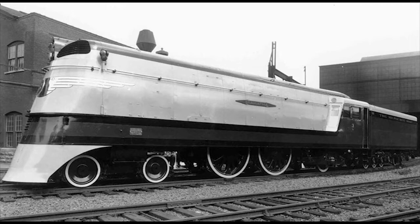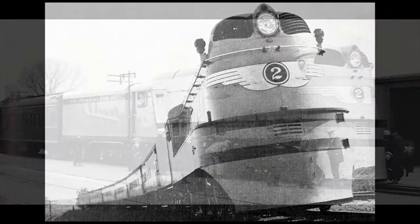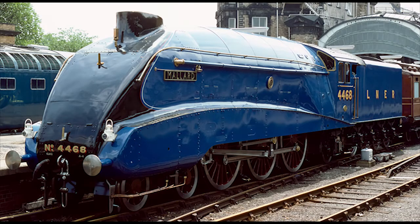In fact, these engines did once hold that title for a short time. On May 15, 1935, about two weeks before the Hiawatha service first began, Class A No. 2 was tested with a dynamometer car on a test run between Milwaukee and New Lisbon, Wisconsin. Over a 14-mile stretch of track, the engine was recorded to reach a top speed of 112.5 miles per hour — the fastest speed achieved by a steam locomotive at that time, making it the very first steam locomotive to officially reach more than 110 miles per hour. The Milwaukee Road Class A Atlantics held the title for the world's fastest steam locomotives until LNER Gresley Class A4 Pacific No. 4468, Mallard, claimed that title with its famous 126-mile-per-hour record run on July 3, 1938.